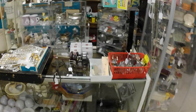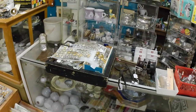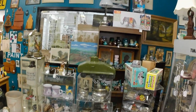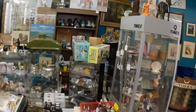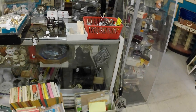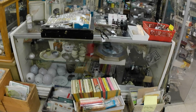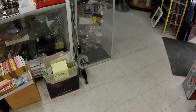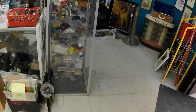I'd like to get another showcase in here to put in the back in a space I've got — I'll show you that in a bit. There's still so much stuff in here; it's surprising what's in this place.